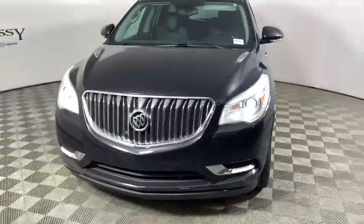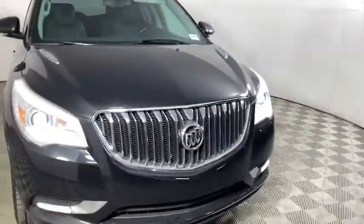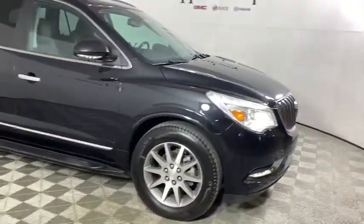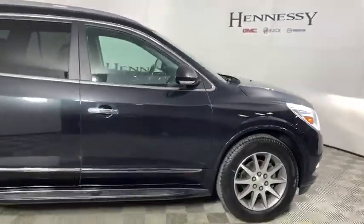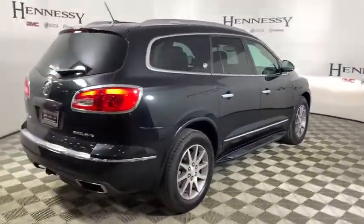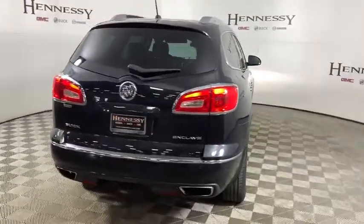Stop by and take a look at the 2014 Buick Enclave. The Enclave offers three rows of seats standard. Not only is it roomy and stylish, but Buick really did its homework on this vehicle — they did not cut any corners. This vehicle has less than 95,000 miles.